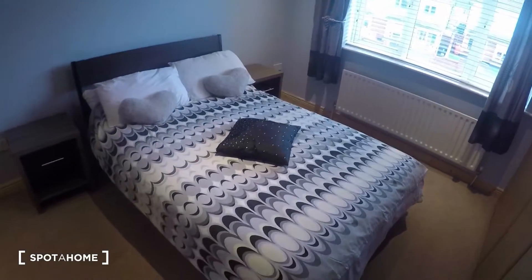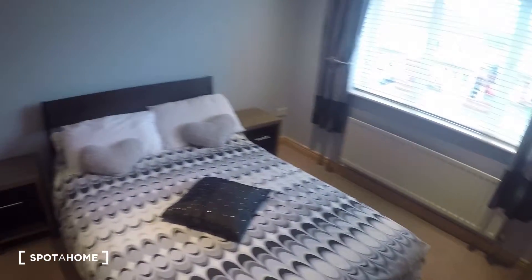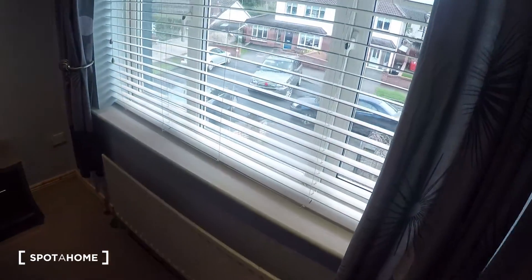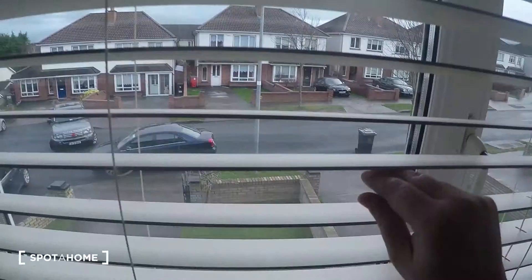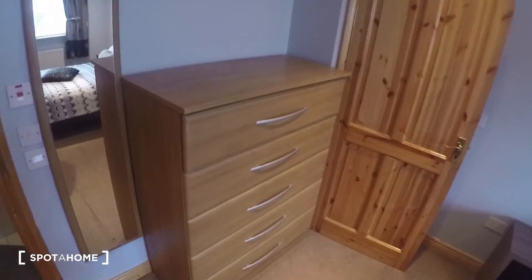As you can see, you have a double bed, you've got two nightstands, you've got the heater right here by the window. The window leads to the front of the house. You've got a nice big closet, and a chest of drawers right over here.